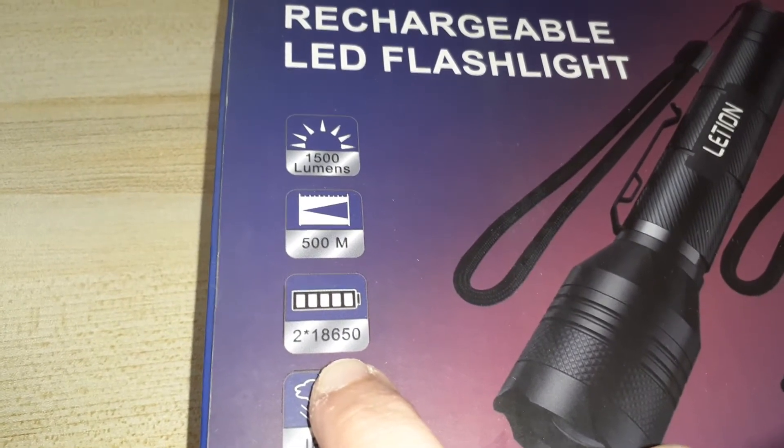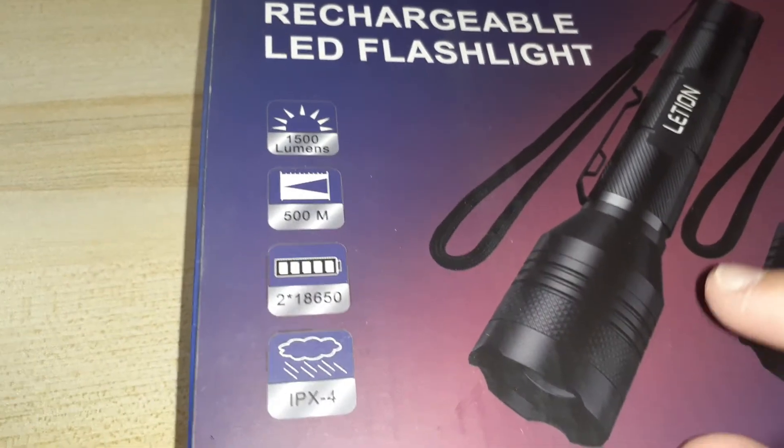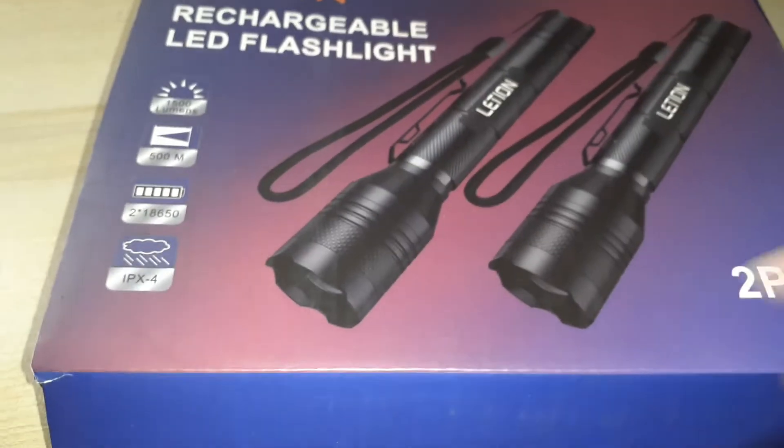So yeah, I was right — you get two batteries inside. They're the 18650 — those big batteries — and they last a long time. They're also 1500 lumens, so very very bright lights.